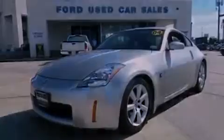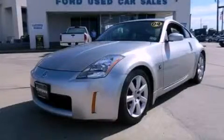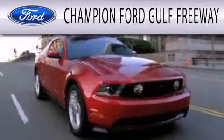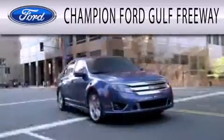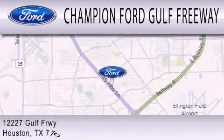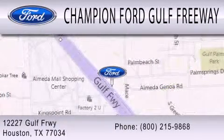Contact us today and schedule your opportunity to see this automobile in person. Champion Ford Golf Freeway is dedicated to doing everything possible to ensure that the experience you have selecting your next vehicle is as pleasant as possible. We are located at 12227 Golf Freeway in Houston.